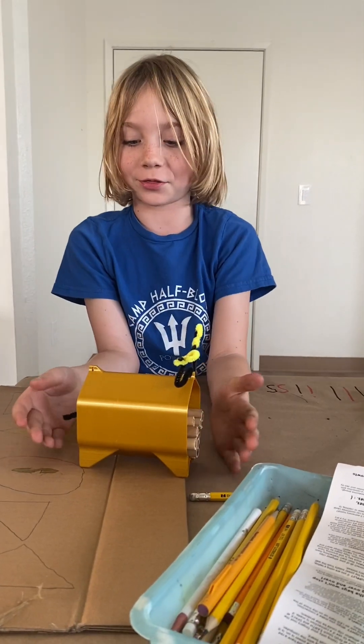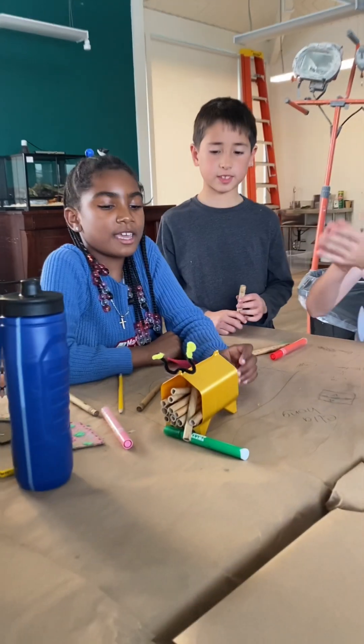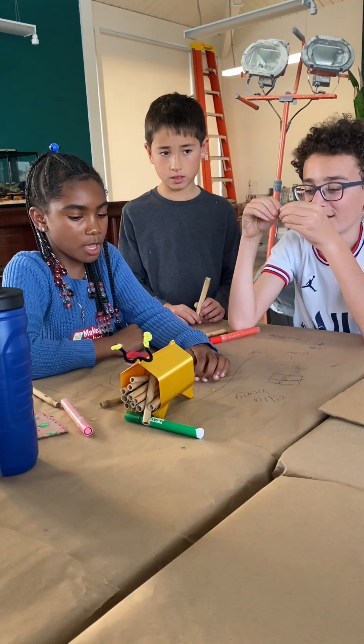This is a bee hotel thingy, and this is supposed to be the stinger. We made a bee hotel using a 3D printer — we made a tiny one and a big one.